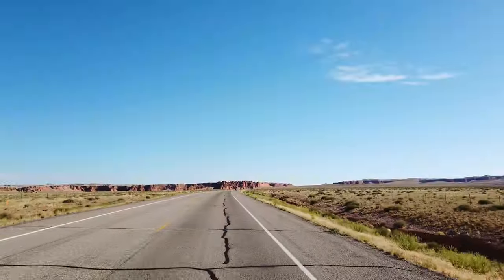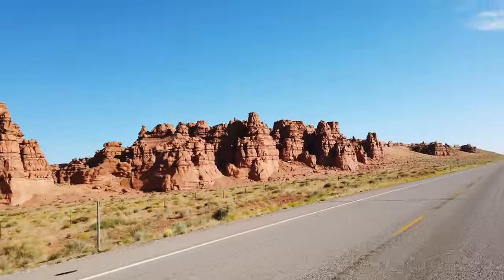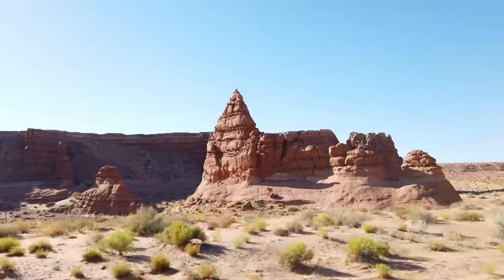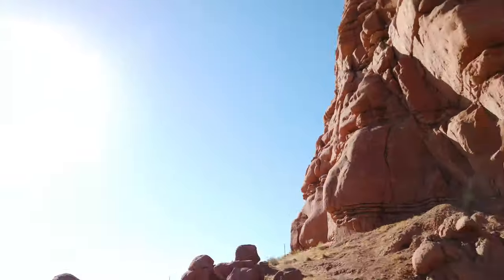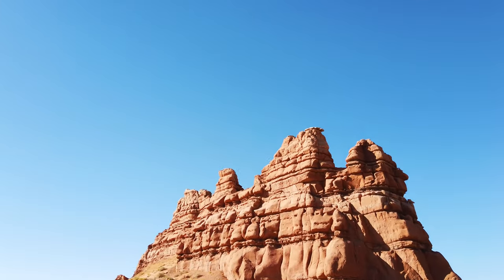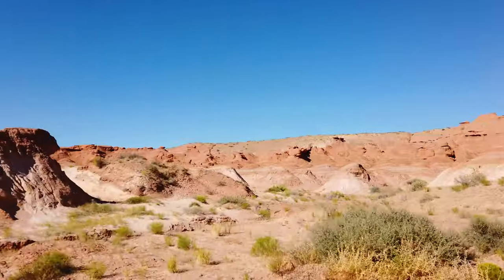After this awesome drive, we arrive at Goblin Valley State Park. The views as you enter the park are unbelievable. As soon as you get to the visitors center, you can even pay a fee for a drone use permit in the park. So if you have a drone, this is an excellent place to take some stunning videos. Remember to always follow FAA rules and regulations.